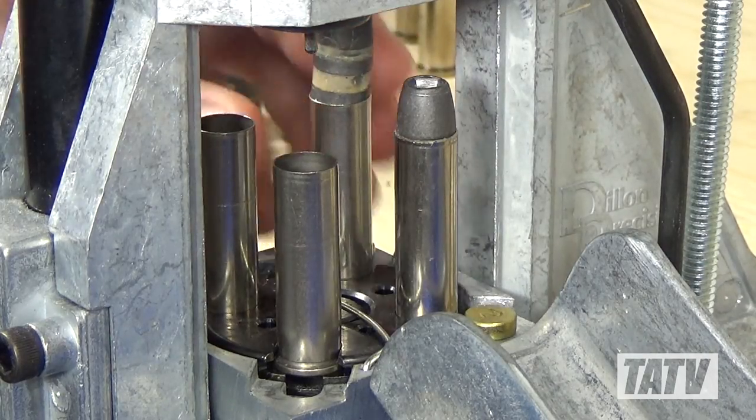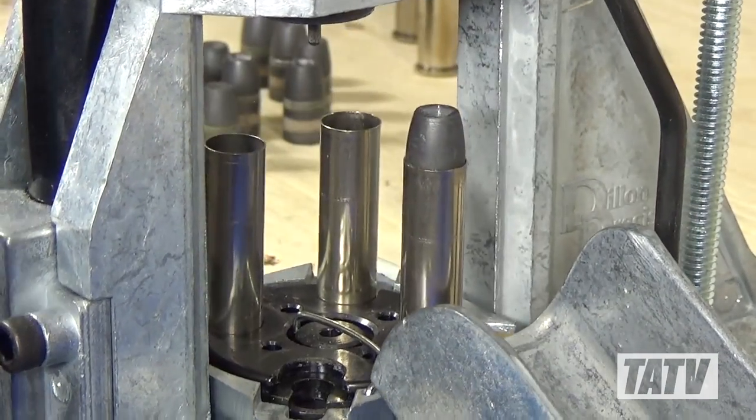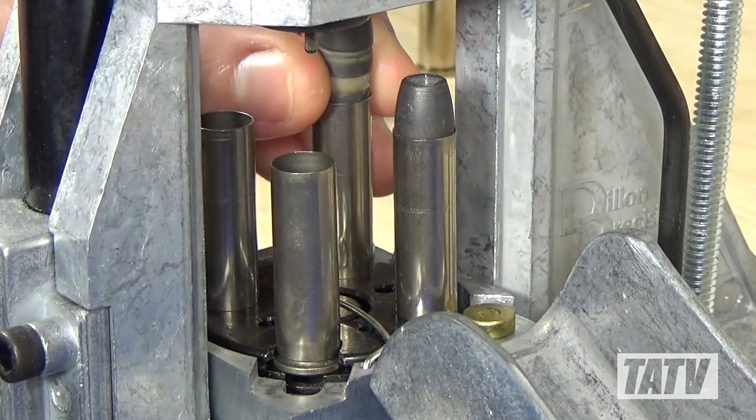Hopefully a few of these tips will help you shave a couple percent off your reloading costs. One thing I learned early on as a reloader is a little bit of comparison shopping goes a long way in getting the most bang for your buck.